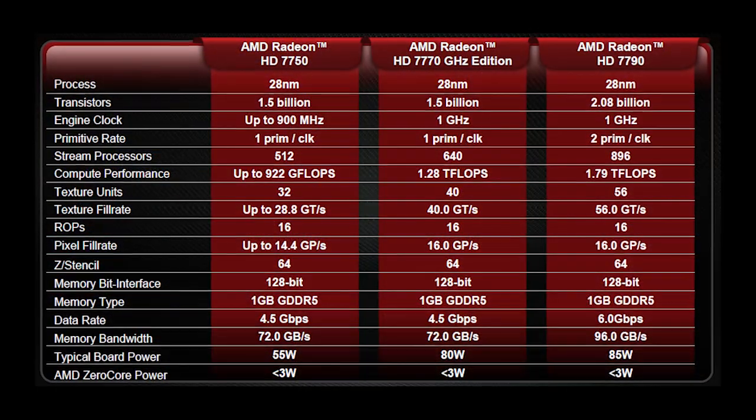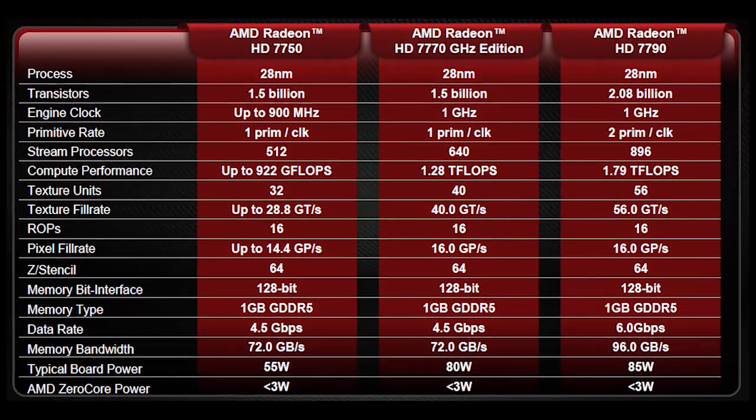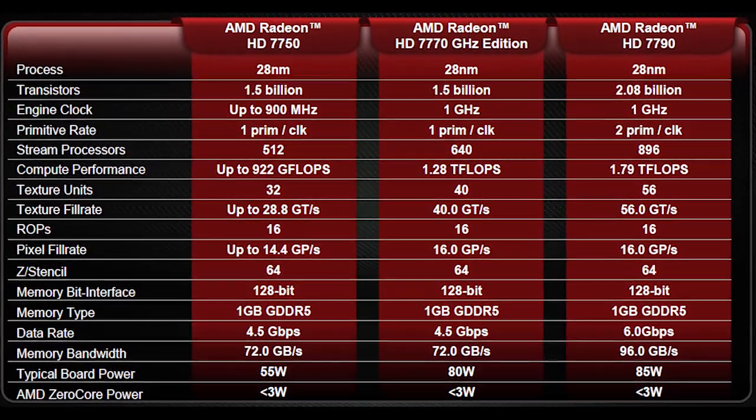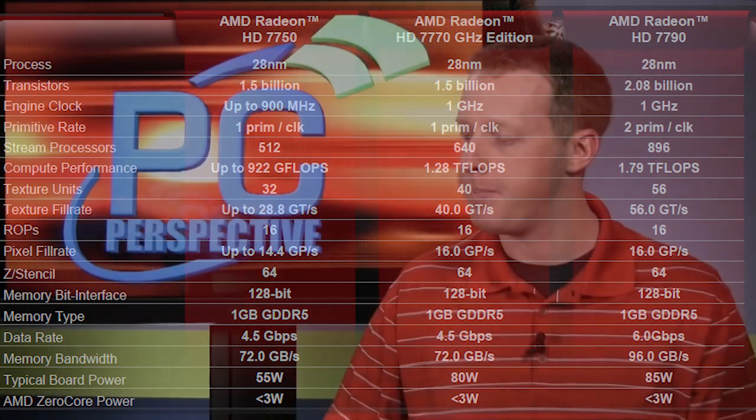It is 2.08 billion transistors — a little bit bigger than the 7700 series and a little bit smaller than the 7850 series. It has 14 compute units for a total of 896 stream processors. It uses a 128-bit memory bus with 1 gig of memory running at 6.0 gigahertz. The clock speed of the 7790 is rated at 1 gigahertz, and some of the overclocked models go up to about 1075 or so.